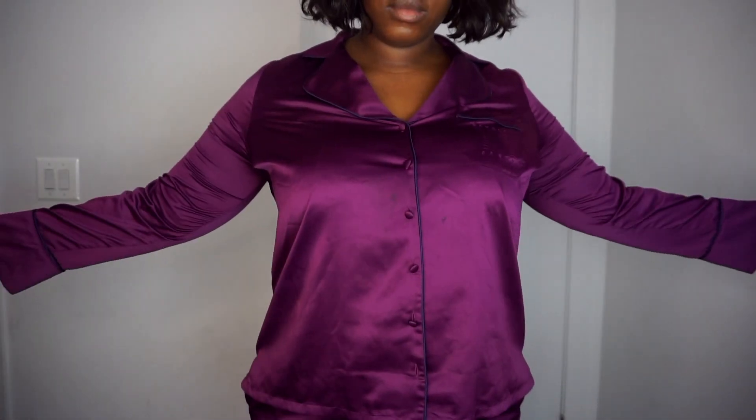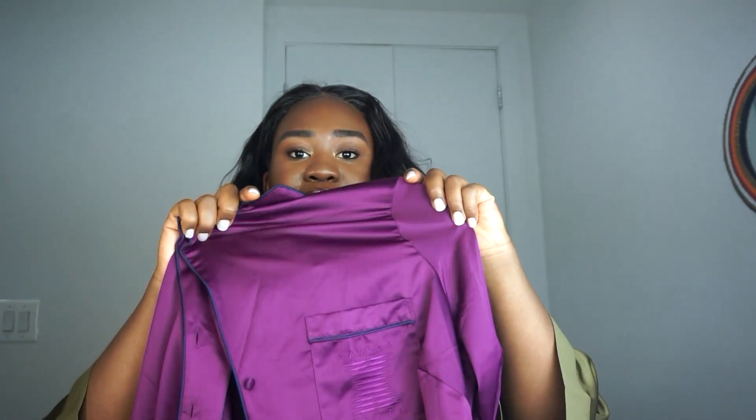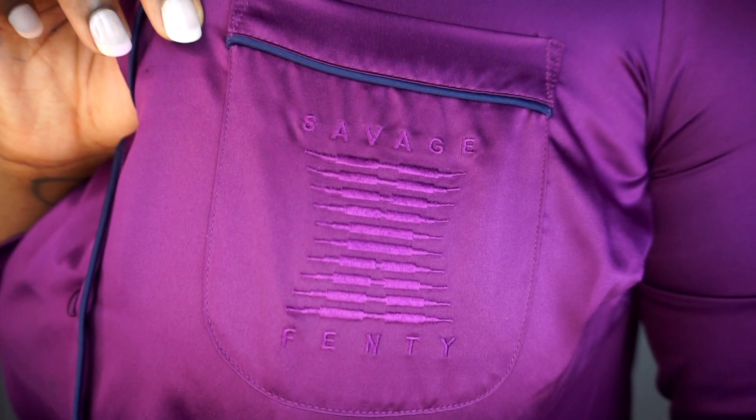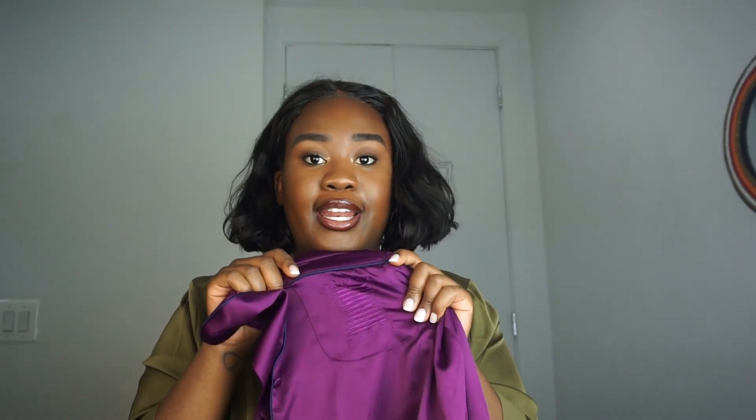The top looks like this. I really like the little logo right here that it comes with — that's partly why I got this color, because some colors don't have the logo on them. I kind of like the logo; it's an aesthetic, it's a vibe. The dark purple has the logo, so if you want the logo, go for the dark purple. I had to exchange the top from an XL to a 1X just so it could fit around my bust, so if you have a bigger bust do take note of that.